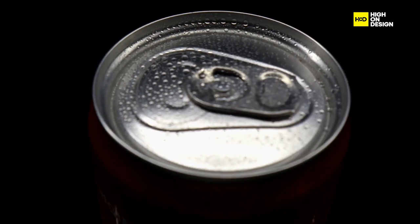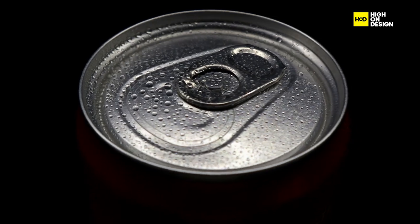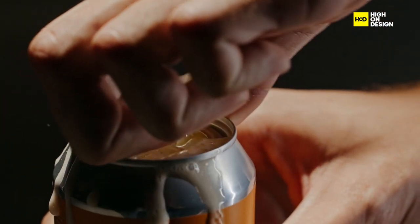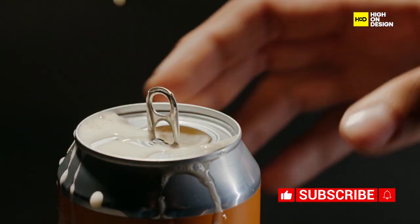Let's not forget the soda can tab, a small yet essential part of beverage packaging. With a simple pull-back mechanism, it effortlessly opens cans, providing easy access to your favourite refreshments.